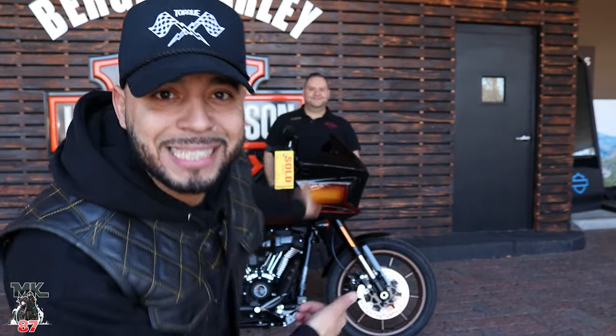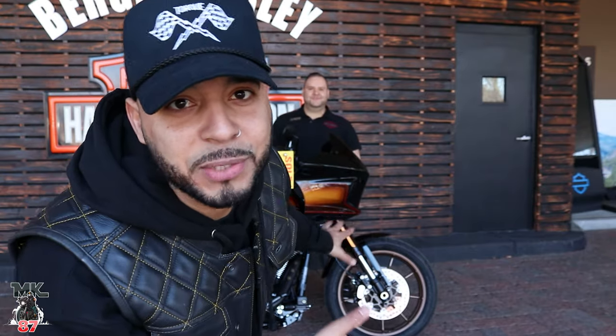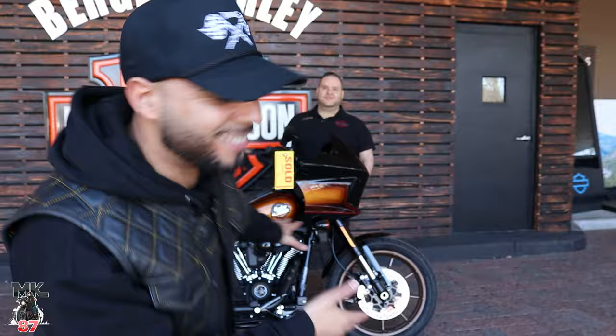I didn't want to do any fancy stuff like hiding bikes or whatever. You saw the title — I bought the bike. This is my brand new Harley-Davidson 2024 Lowrider ST.